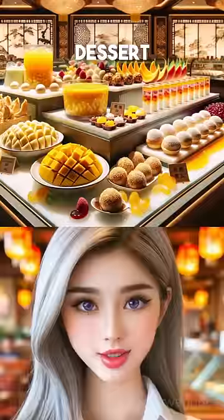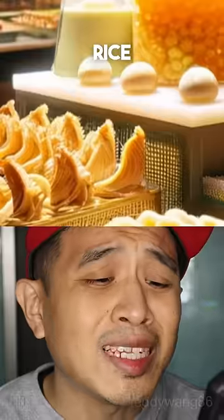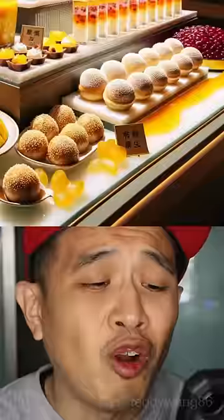I have a second stomach. Show me dessert section. Give me the sweet rice ball, the mango, and the fried custard bun.